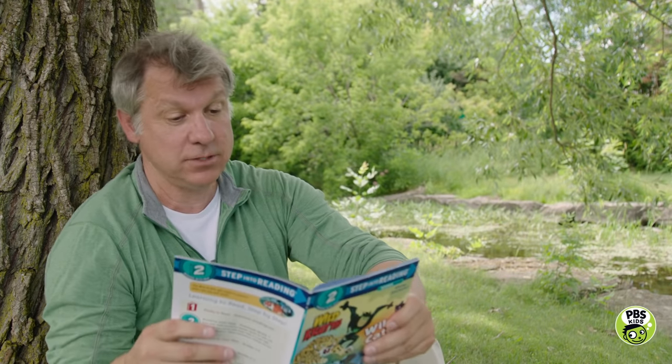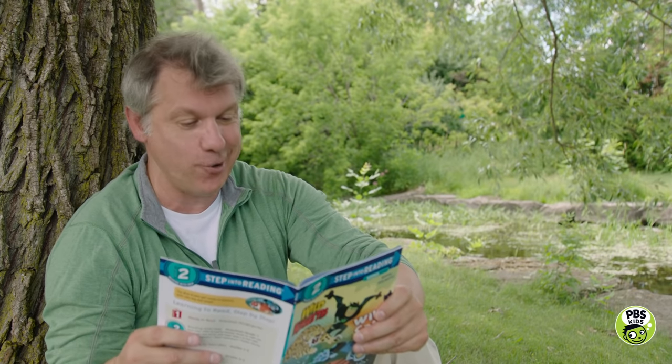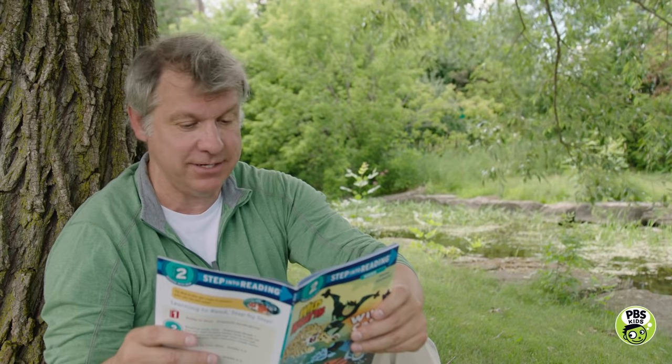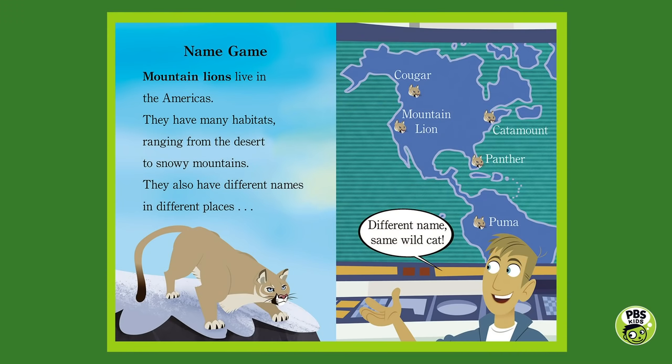Name game. Mountain lions live in the Americas, with many habitats ranging from the desert to snowy mountains. They also have different names in different places. In the Rockies they're called cougars, out west they're sometimes called mountain lions, in the northeast they're called catamounts, in Florida they're called panthers, and in South America they're most often called pumas. As Martin says, different name, same wildcat.